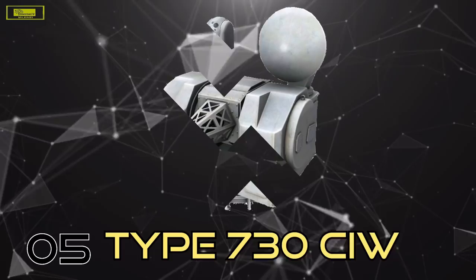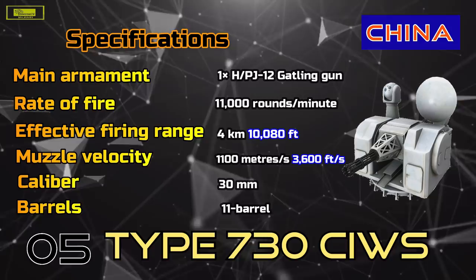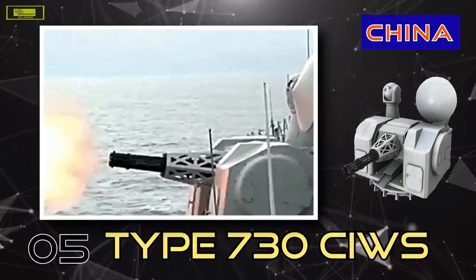At Number 5: Type 730. China's newly unveiled Type 1130 close-in weapon system can make short work of inbound warheads traveling at four times the speed of sound. It reportedly does so by spewing 11,000 rounds per minute, or 166 rounds per second, perforating any inbound threat well before it can do any damage to any PLA vessel that the Type 1130 has been installed on.